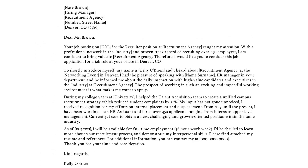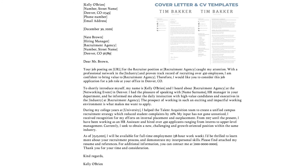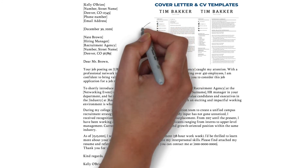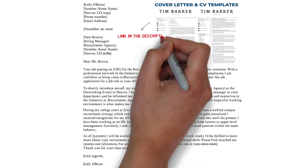We covered the most important writing tips and made an example letter of around 300 words and four paragraphs. Want to see this example and all of my other examples in text format, or want to download matching and professional looking resume and cover letter templates? Then visit my site via the hyperlink in the description.